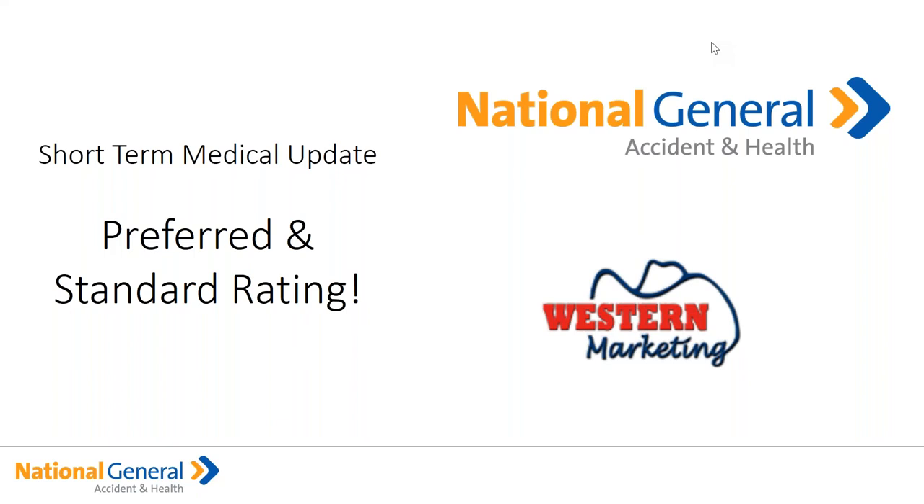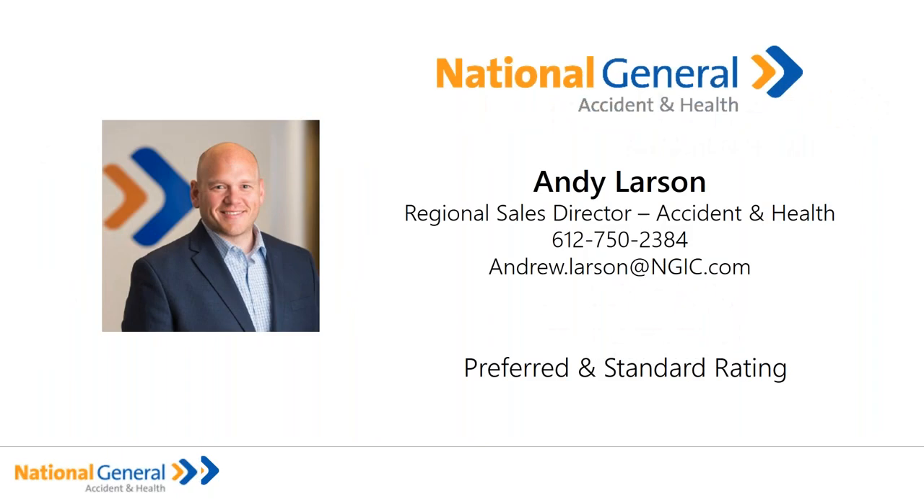Hello. Good afternoon, everybody. This is Sandy Marrero with Western Marketing. Today we are being joined by Andy Larson with National General. We will be introducing on this webinar the Preferred Standard Rate Program that they have come up with to make the company's short-term medical more competitive. I have myself run some quotes, and I'm very happy to let you know that this is amazing. Thank you very much in advance for attendance to the webinar, and I hope that after the attendance and the training, you take some value out of that — as much as 20% benefit on lower premiums.